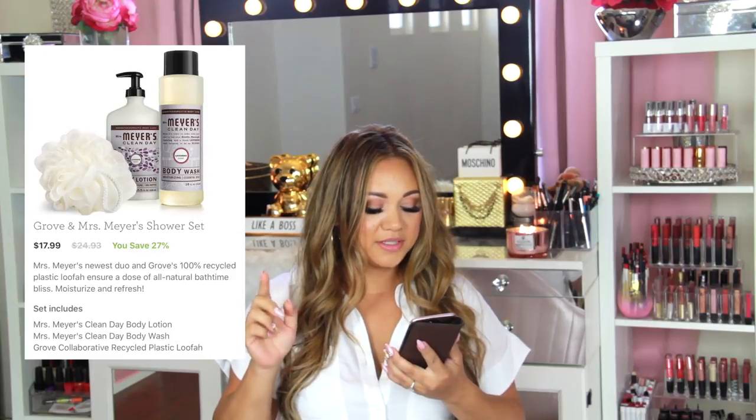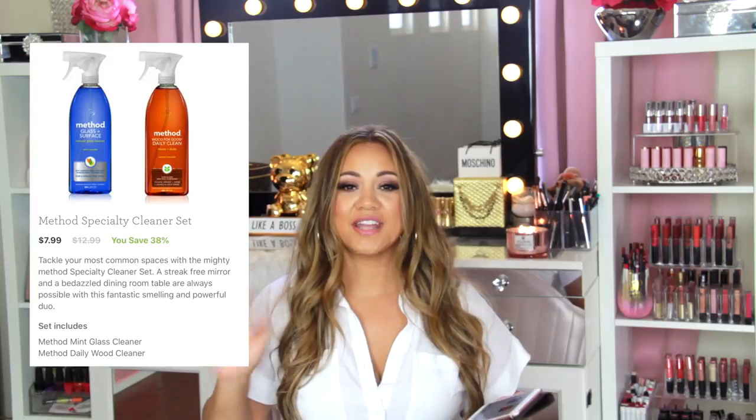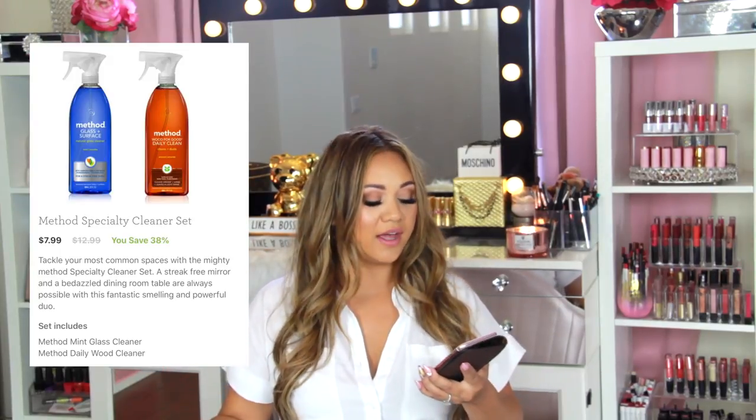You subscribe, put things in your cart, check out, and you'll be automatically subscribed to receive your order every month. You can customize it however you want and put whatever products you want in your cart. Not only do you get it delivered to your doorstep every month, but you get amazing prices. For example, this Grove and Mrs. Meyer's shower gel set has a value of twenty-five dollars but you're getting it for seventeen ninety-nine — saving twenty-seven percent. Method specialty cleaner sets: organic and natural products are usually at least five dollars each, but having kids and a dog, I think it's so important for surfaces to be natural and organic.